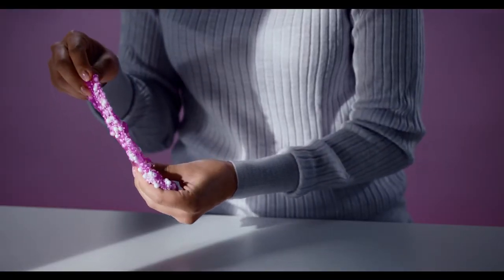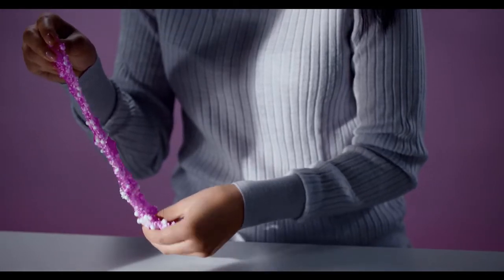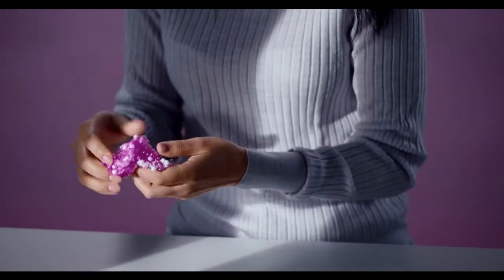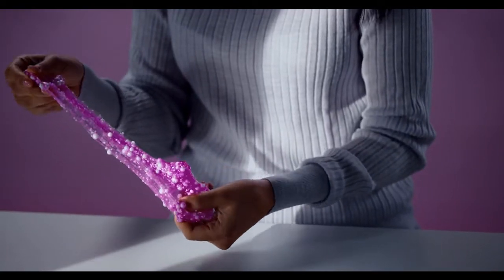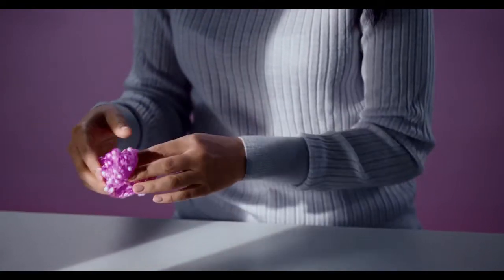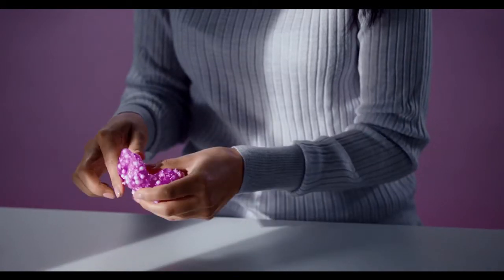There are so many ways to make slime. With this one, you won't need to go in search of crazy chemicals. You probably already have everything that you need in your home. Ready? Let's get started.